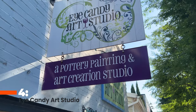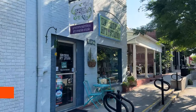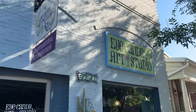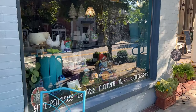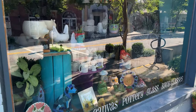Number four, iCandy Art Studio. Also located in downtown Duluth, stop into iCandy Art Studio for a fun afternoon or evening painting some pottery. Walk-ins are welcome for pottery painting, but they do recommend making a reservation if you're planning to come with a group of six or more. If you'd rather paint a canvas, both youth and adult classes are available.